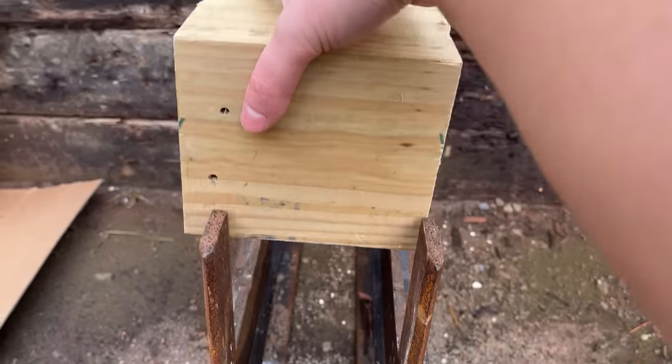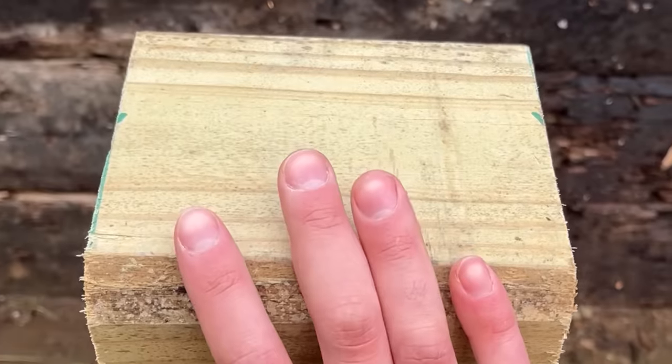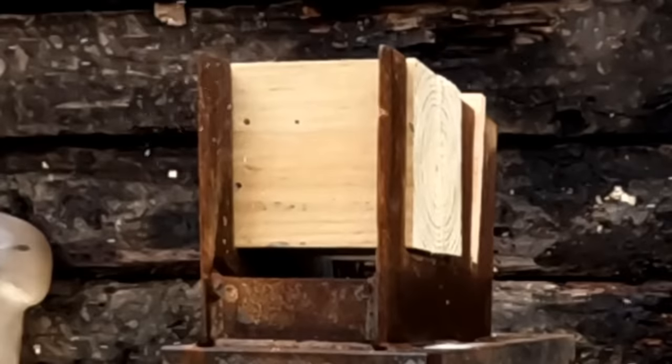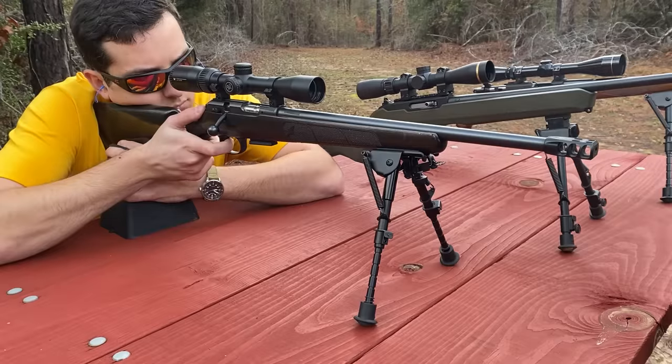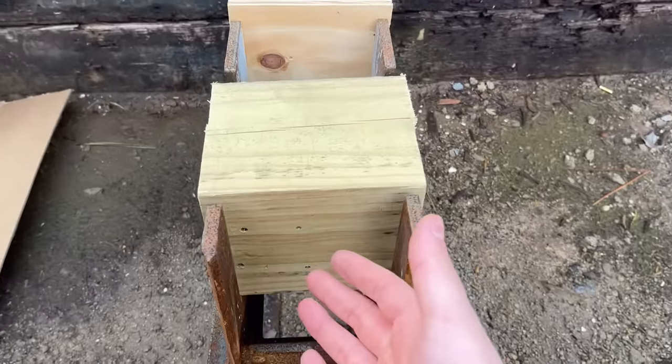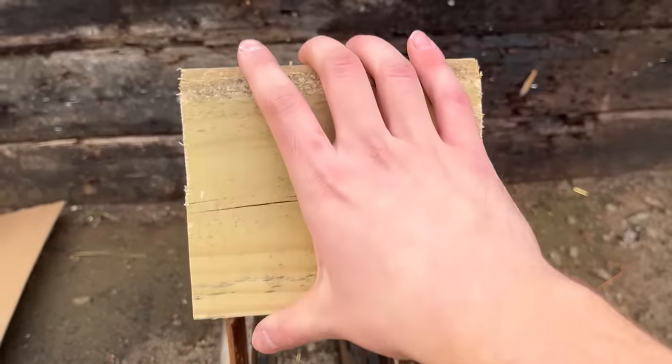To the left, the 22LR. Let's see if it was good. Nope, definitely not. How about that 17, though?